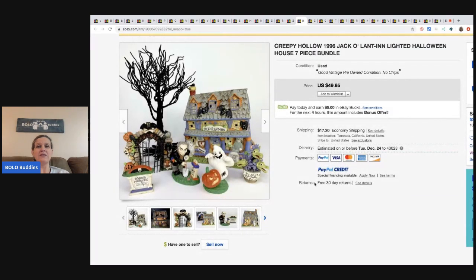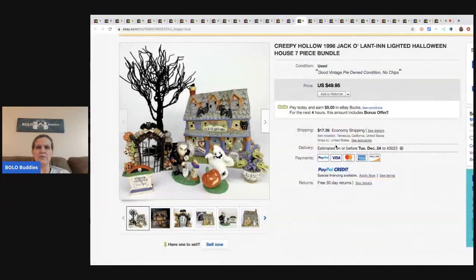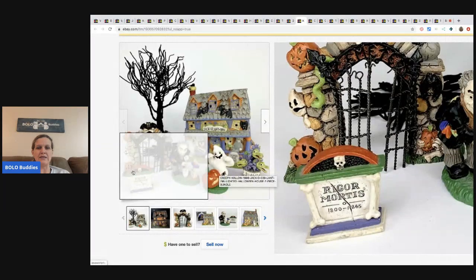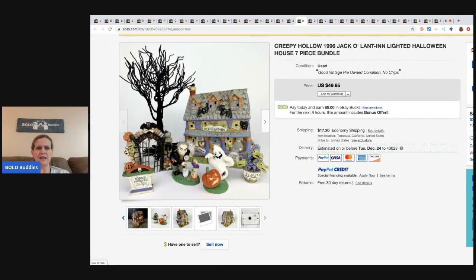He did an excellent job with his photos on the Halloween items. This is the Creepy Hollow 1996 - well, 1996 is kind of vintage. This sold for $49.95 plus shipping. Each little figure was about 33 cents - that's how he calculated the total he had in the items. Each one is pictured separately, so still less than five dollars in total cost.